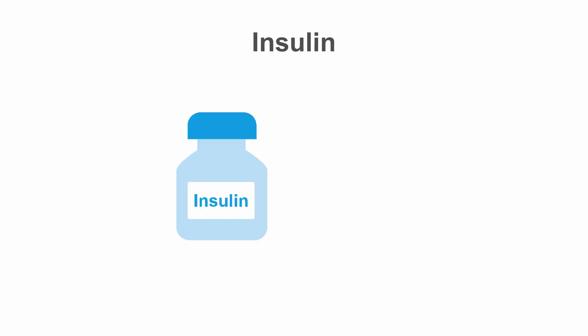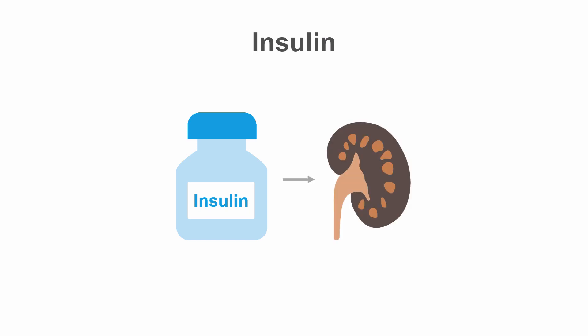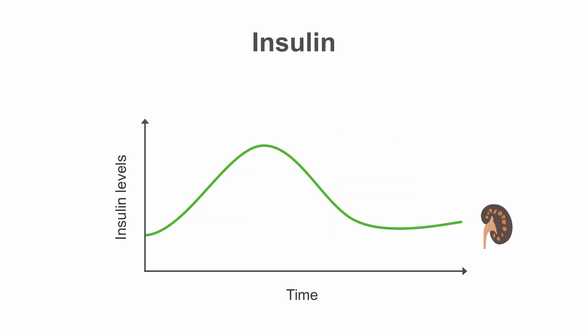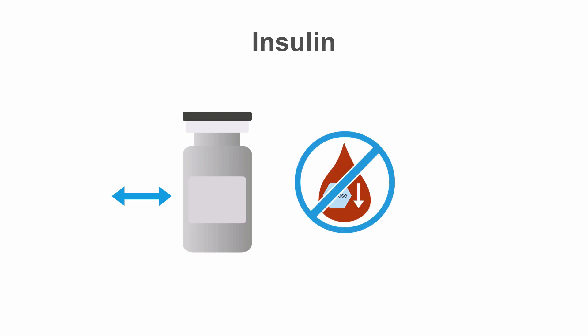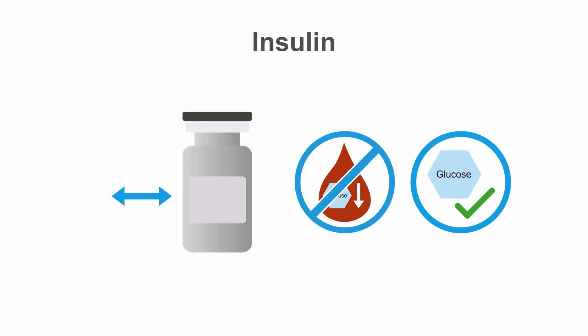The safest option for most patients with advanced kidney disease is insulin. Insulin is renally cleared, so when compared to those with normal kidney function, it has a longer duration of action in chronic kidney disease. But with appropriate dose adjustments, you can avoid hypoglycemia and maintain good glucose control.